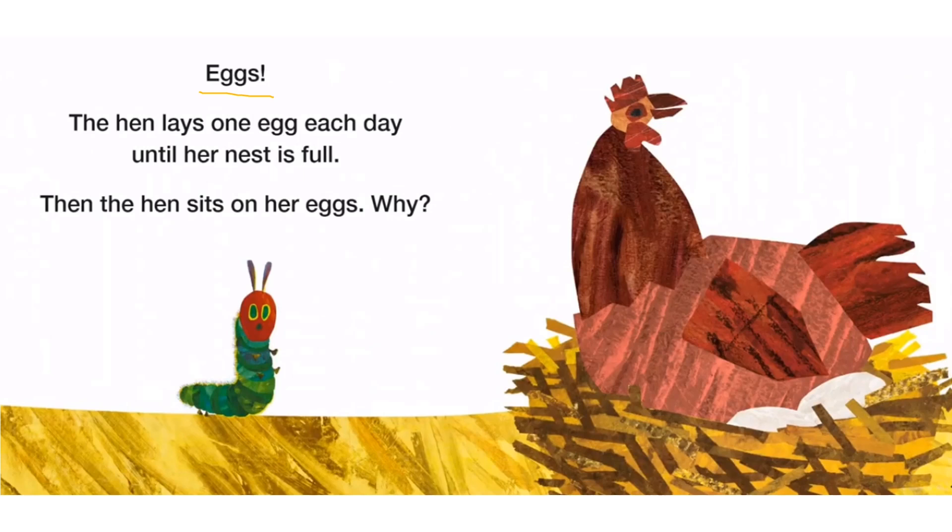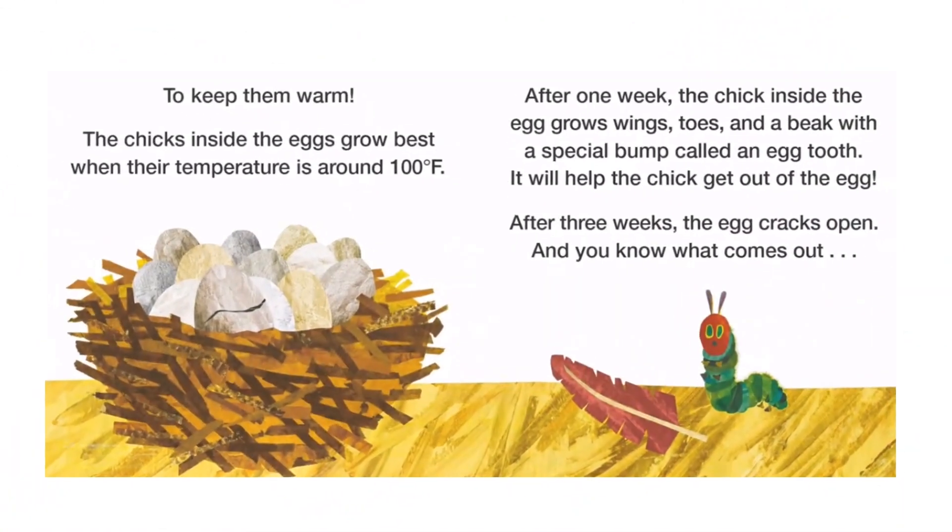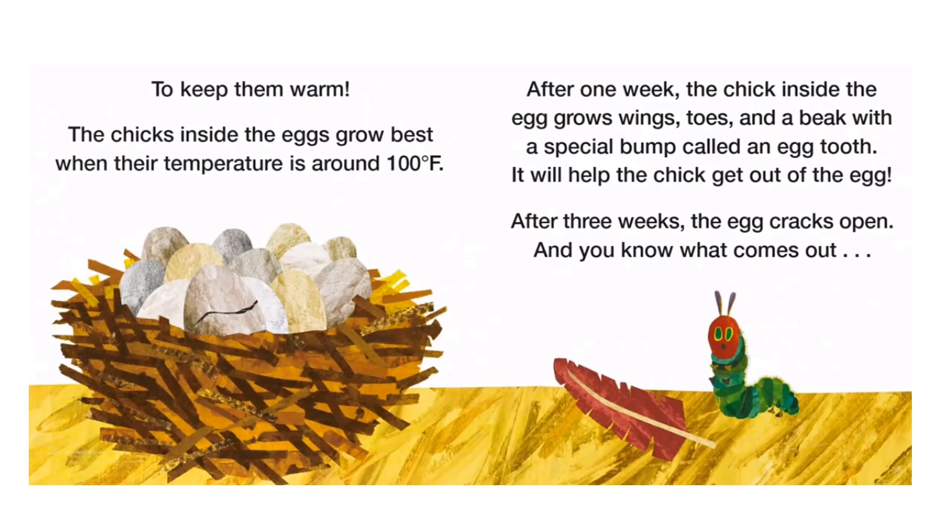Then the hen sits on her eggs. Why? To keep them warm. The chicks inside the eggs grow best when their temperature is around 100 degrees Fahrenheit.